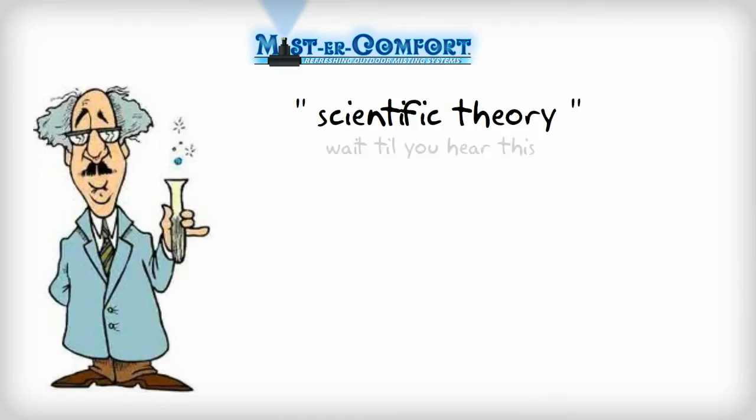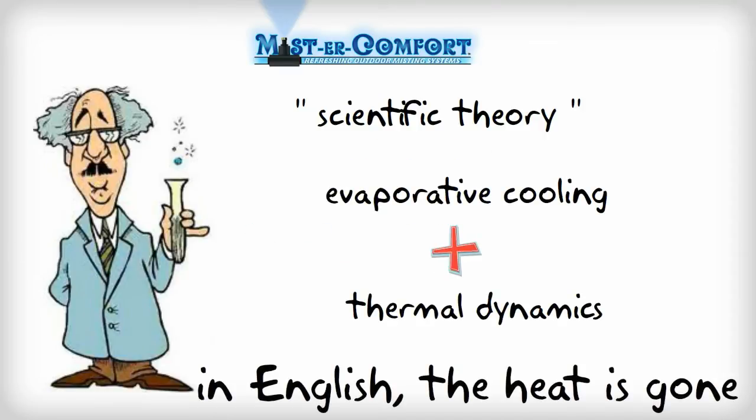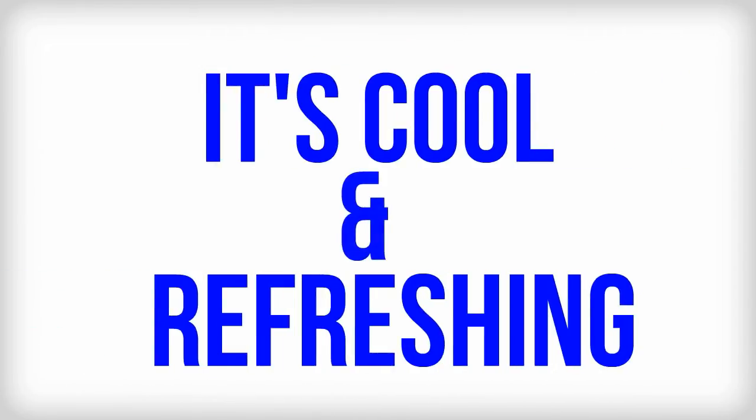You're asking how do we do this? Well, we use a scientifically proven theory — follow along here — of evaporative cooling and thermal dynamics to simply remove the heat out of the air, leaving a cool, refreshing temperature behind.